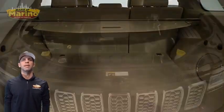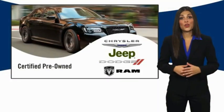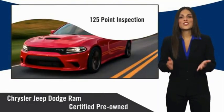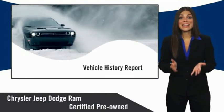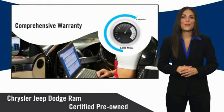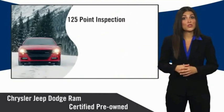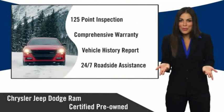For additional details, visit us at marinoCJD.com, stock number 6667A. All Chrysler Group certified pre-owned vehicles pass a stringent inspection process, guaranteeing that only the finest vehicles get certified. Ask your dealer about available lifetime warranty upgrades — Chrysler Group certified pre-owned vehicles: the smart choice.